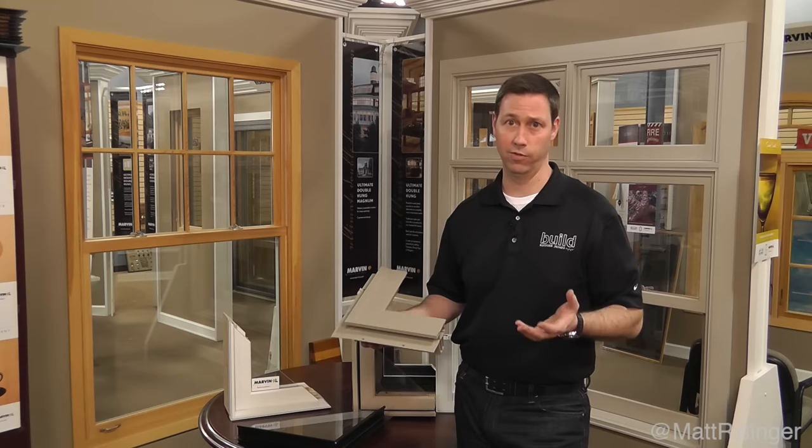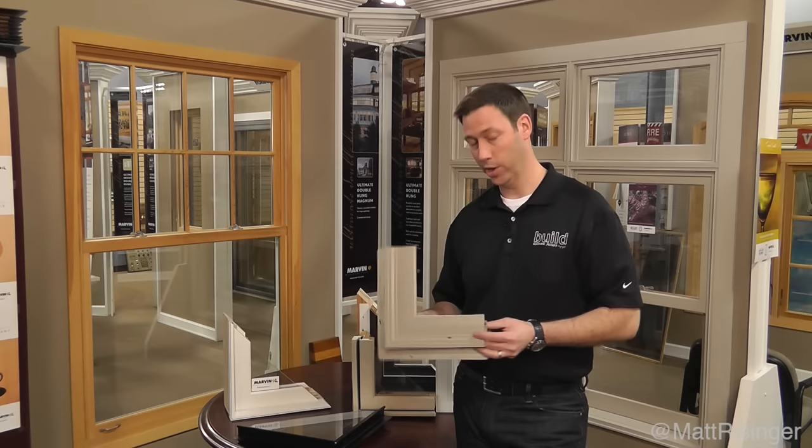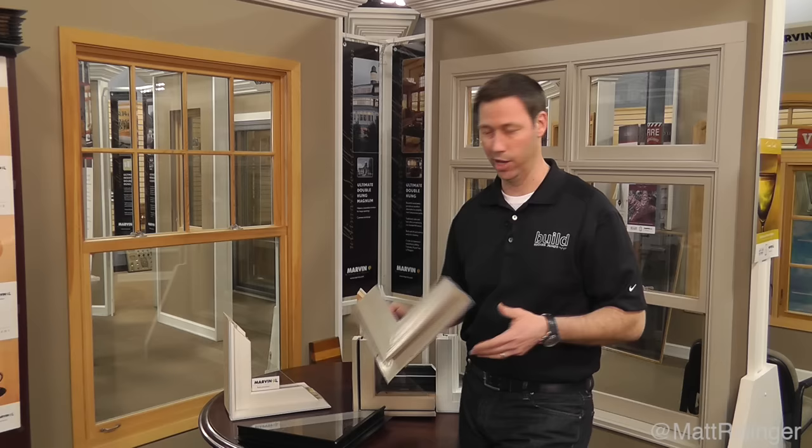Vinyl is also not very paintable, so if you decide you don't like your frame color in the future, you're kind of stuck with that for the life of the product. The other thing I don't like about vinyl is it's not as strong as the other frame types, which could be an issue here in the heat of Texas. I'm not a huge vinyl fan, but they do actually give fairly good performance when it comes to the numbers on paper.